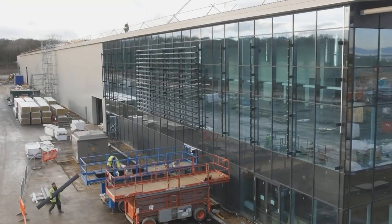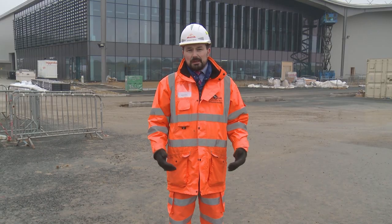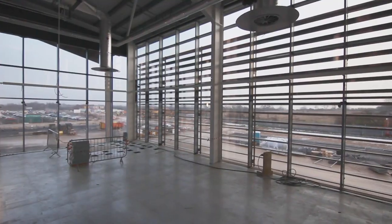Currently we're standing in the car park which staff and visitors will utilise. Directly behind me you can see the glass frontage — that is a combination of our restaurant and canteen facility, welfare facilities, reception, and the office area. All visitors will be greeted here and can then access the manufacturing facility inside.